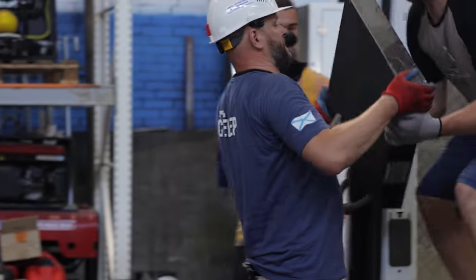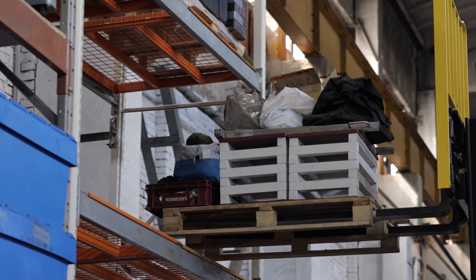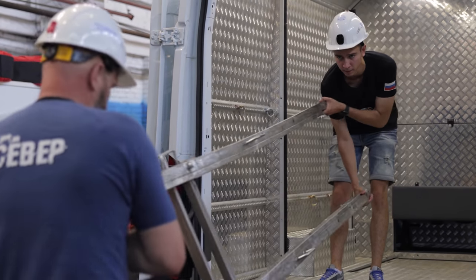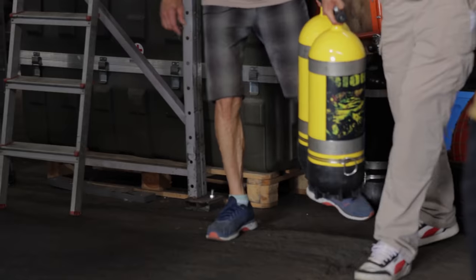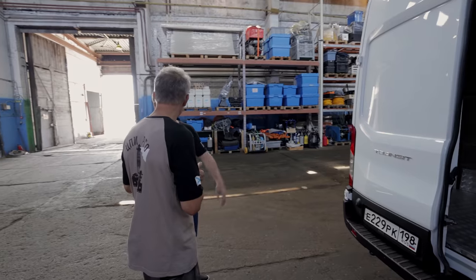Is the equipment ready? Yes, it's ready, just waiting to be loaded. What about the food supplies? The food is partially ready — most of the food is usually purchased on the day we head out. Does anyone have any questions?